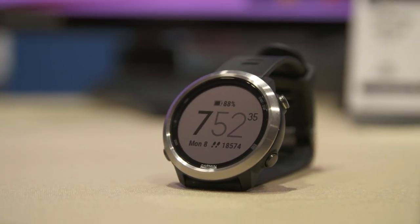These days it just isn't a running watch unless you can leave that pricey thousand dollar phone at home yet still take your tunes with you. It's a lesson that Garmin has taken to heart with the new Forerunner 645 Music.